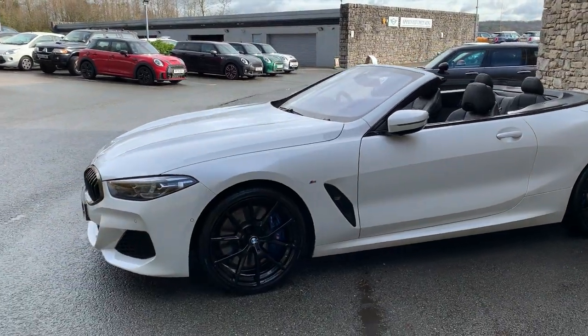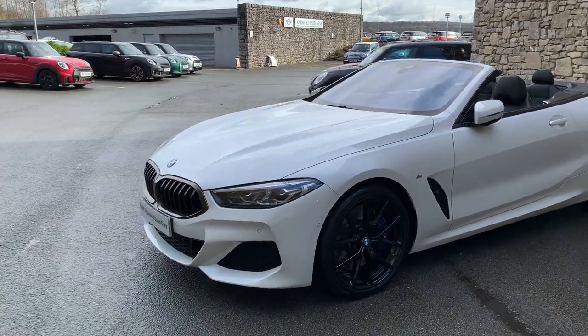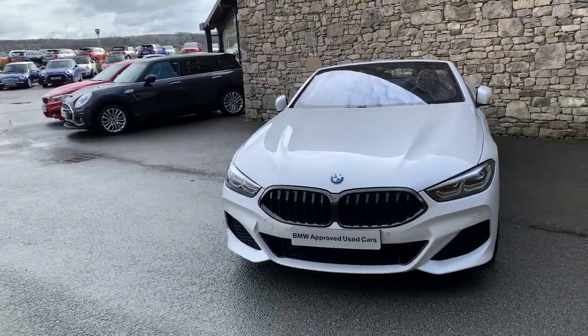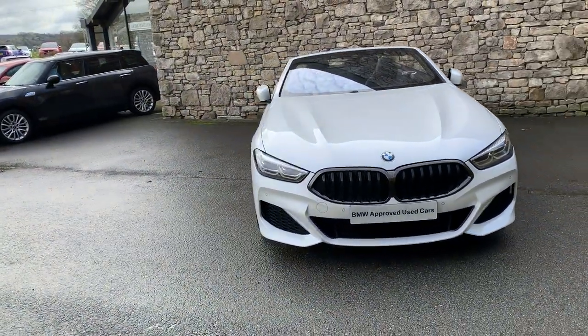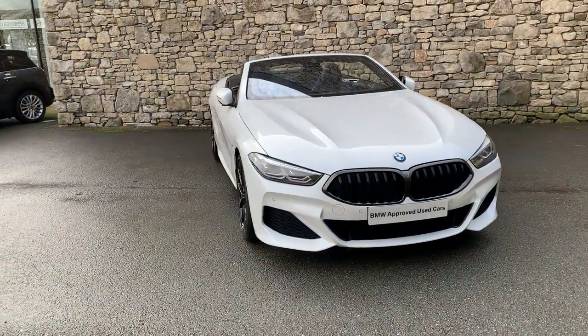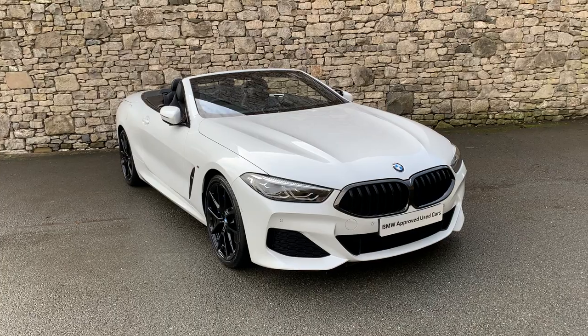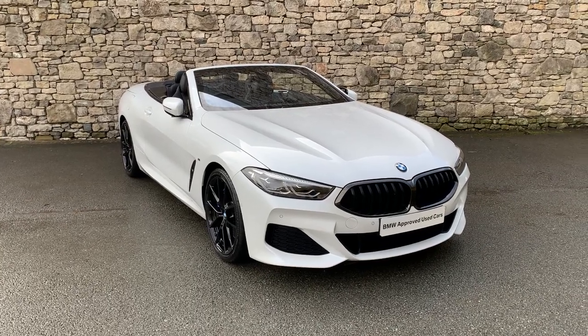This car is currently for sale here at Lloyd BMW South Lakes. If you're interested, give us a shout — we can arrange finance figures, a test drive, and we also offer a nationwide delivery service. If you have any questions, we're always here and happy to help. I hope you've enjoyed this video. Thank you very much for watching — bye for now.